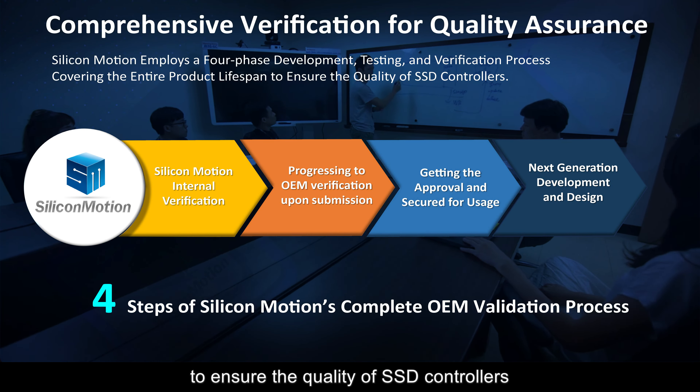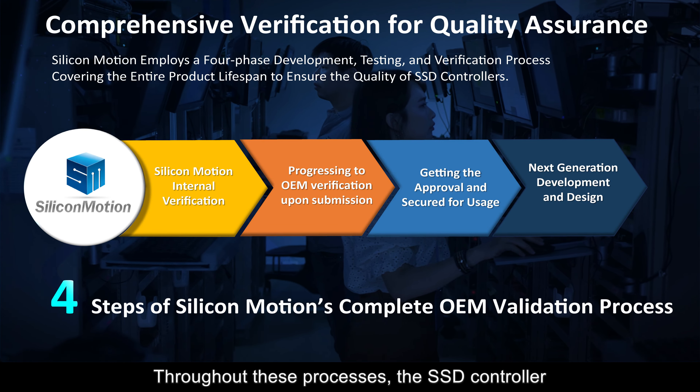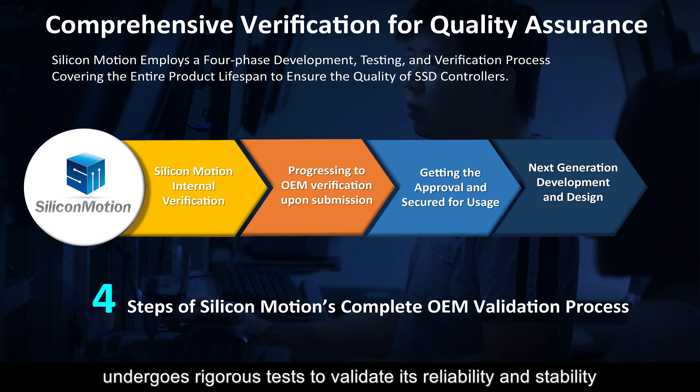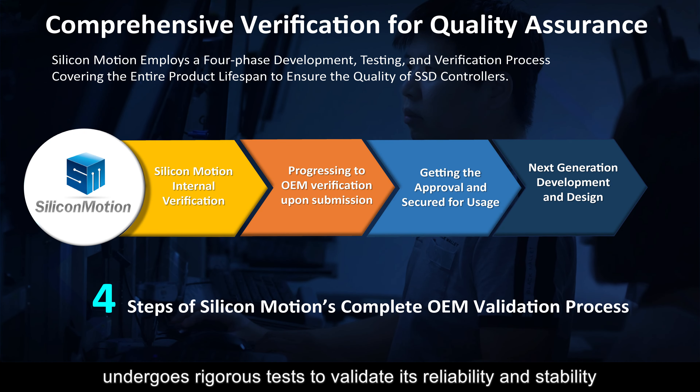Commencing with the initial design and development phase, Silicon Motion initiates internal verification, progressing to OEM verification upon submission. Once certification and approval are secured from OEM manufacturers, ongoing maintenance services are provided before transitioning to the next generation of product development. Throughout these processes, the SSD controller undergoes rigorous tests to validate its reliability and stability.